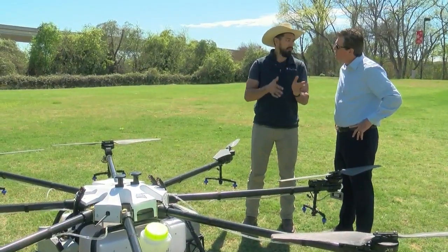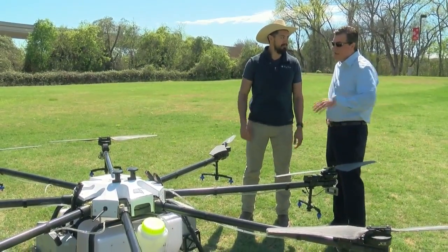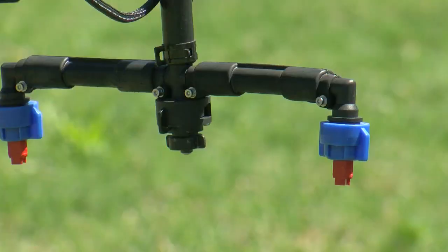Just set the GPS waypoints on these drones and let them get down to business. It can do a lawn mower pattern, so to speak, and cover every square inch of the property. Arthur Erickson is the CEO and co-founder of Helio, which designed and built the AG-272.